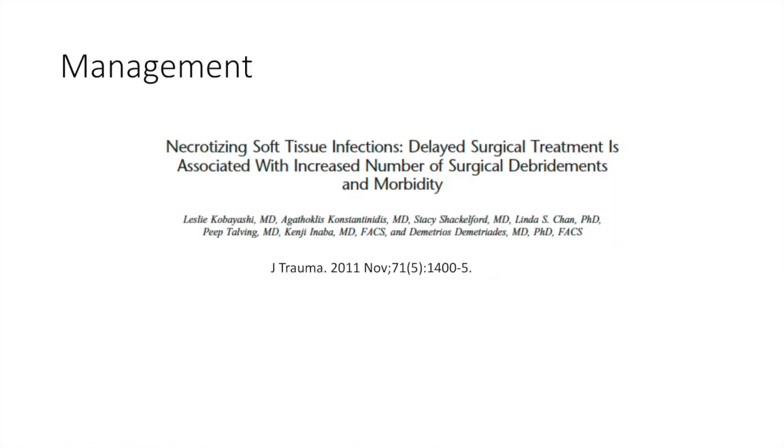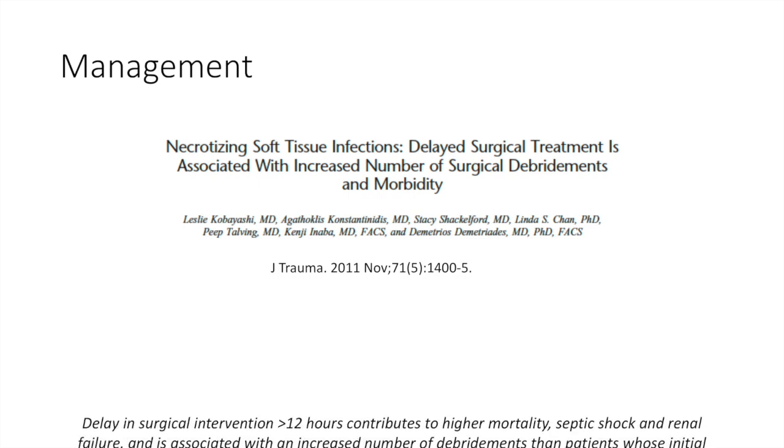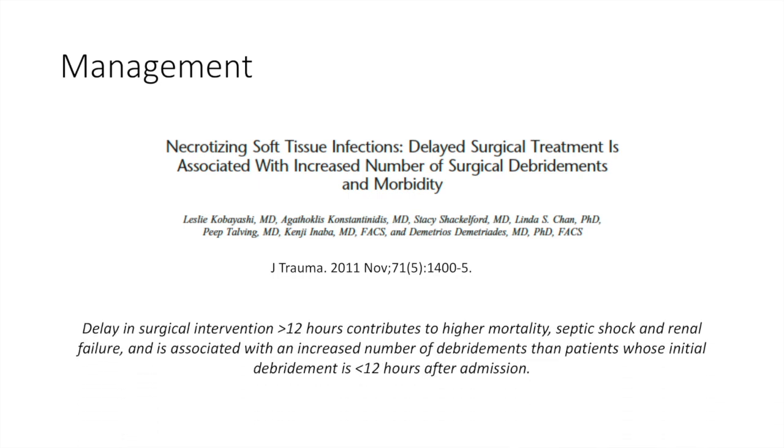In terms of the management of NSTI, this well-cited study by Leslie Kobayashi and colleagues found that a delay in surgical intervention for more than 12 hours contributes to higher mortality, septic shock, and renal failure, and is associated with an increased number of debridements than patients whose initial debridement is less than 12 hours after admission.